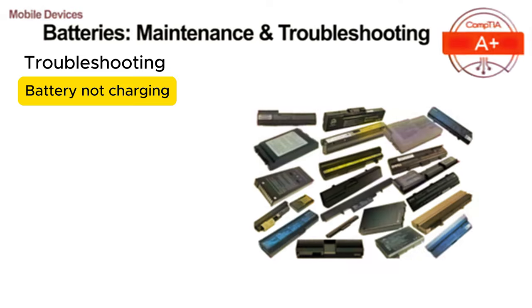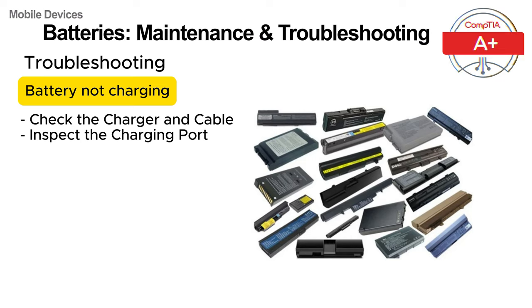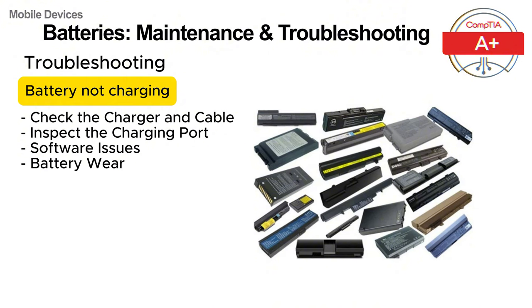When troubleshooting a device whose battery isn't charging, there are several possible causes to investigate. First, check the charger and cable — a faulty charger or damaged cable is often the problem, so try using a different charger and cable that you know works. Inspect the charging port: dirt or debris can prevent a proper connection, so clean the port gently using a soft brush or compressed air. Software issues: outdated software can sometimes cause charging issues, so make sure your device software is up to date and try restarting it. Battery wear: if your battery is old and has been through many charge cycles, it might simply be worn out and need to be replaced.